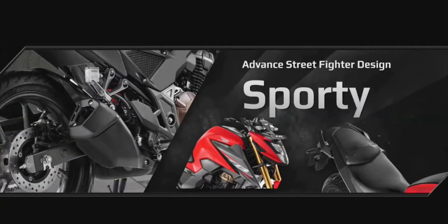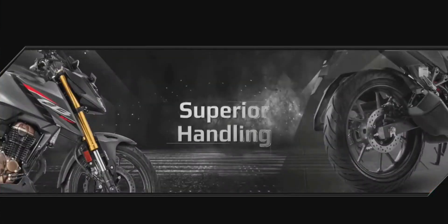The split seat, edgy shroud, and compact muffler add a true sports character. The golden USD front suspension is the ultimate combination of superior handling and comfort.